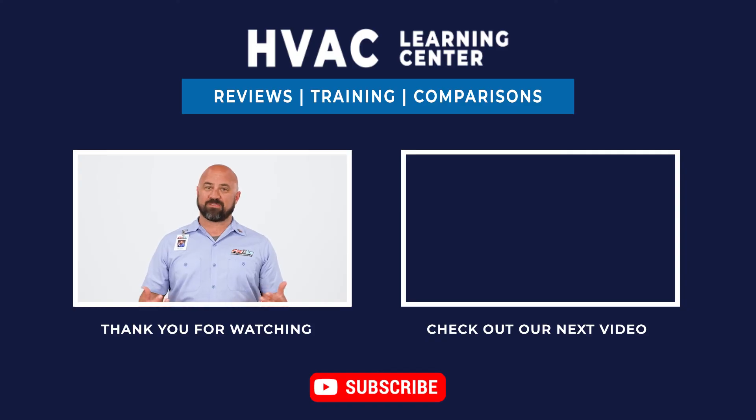I hope by now you have a better understanding of dual fuel HVAC systems. If you'd like more information on dual fuel or other heating and cooling solutions, visit the link in the description below. If you found this video helpful, feel free to give us a like and hit the bell icon to get notifications every time we upload a new video. Thank you for watching. We look forward to making your day better.